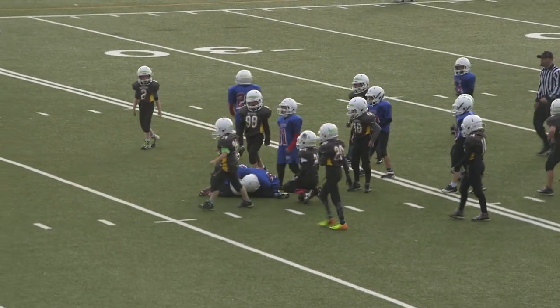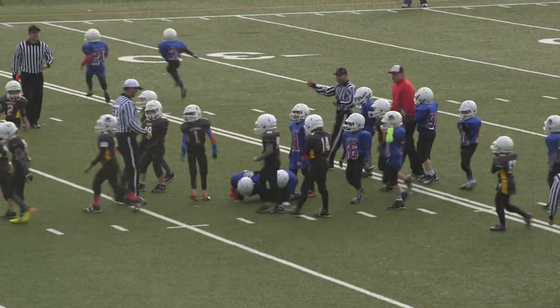Fumble — looks like it's recovered by the Alouettes, and it is recovered. Alouettes football.